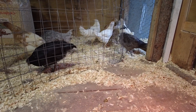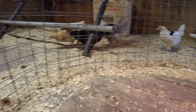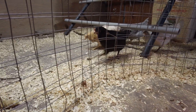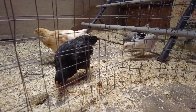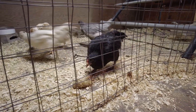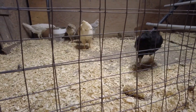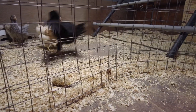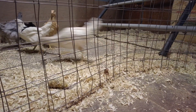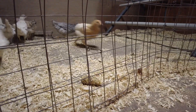I've been letting them explore the other part of the coop where the big chickens hang out during the day, when the big chickens are out free-ranging, just to give them a little bit more space and freedom — and they really, really enjoy that.